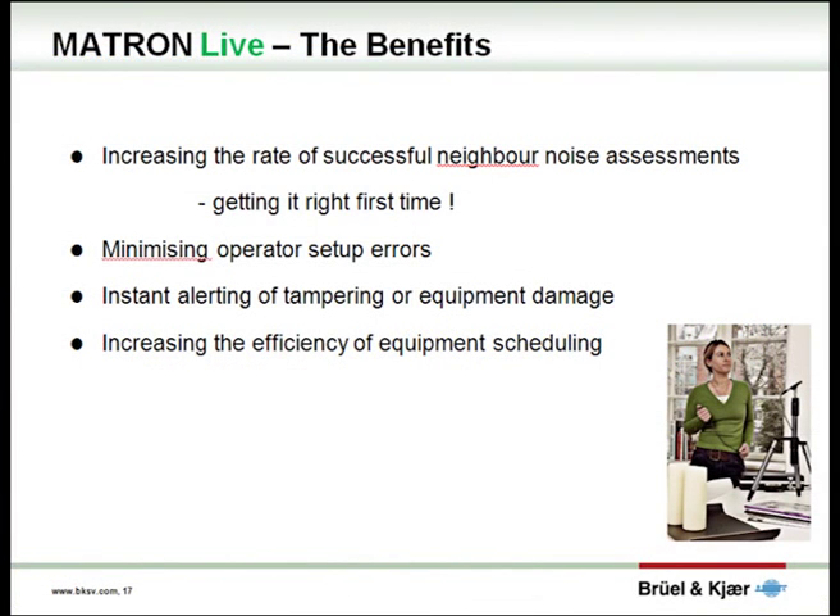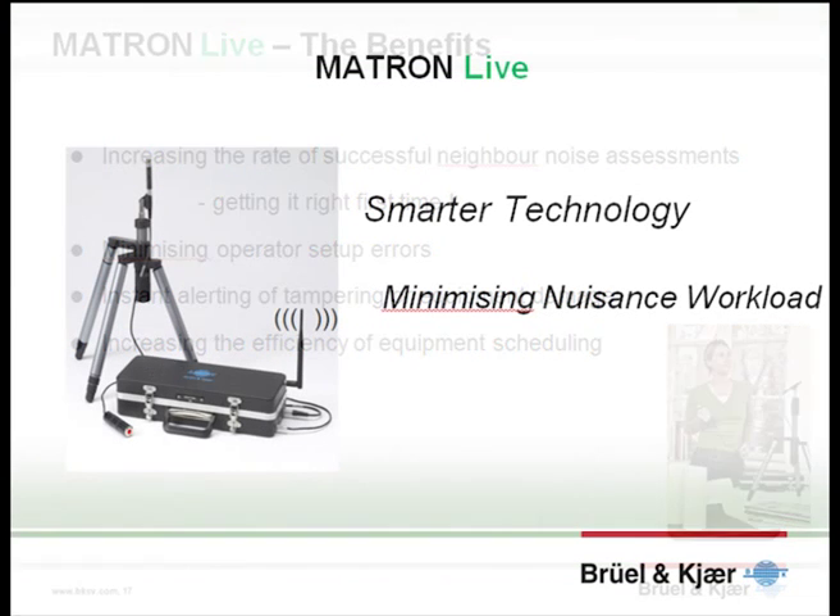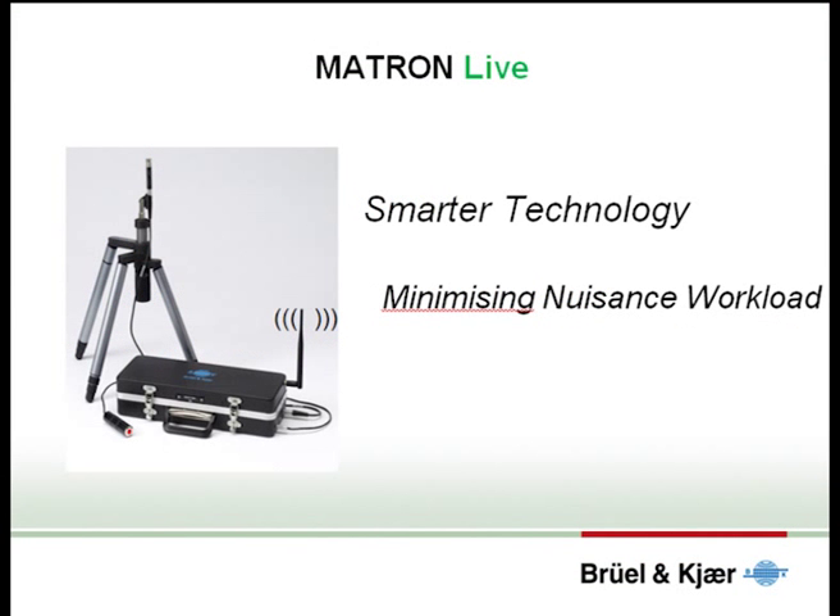In summary, the low-cost and widely available 3G internet coverage in the UK has presented neighbour noise investigation with some notable opportunities. Increasing the rate of successful assessments by getting it right first time is probably the primary benefit. Instant alerts when tampering or equipment damage occur while in a property minimise delay in responding, and continual monitoring of the assessment allows optimisation of the equipment use for each investigation. For Matron Live, using smarter technology will undoubtedly lead to minimising your noise nuisance workload.